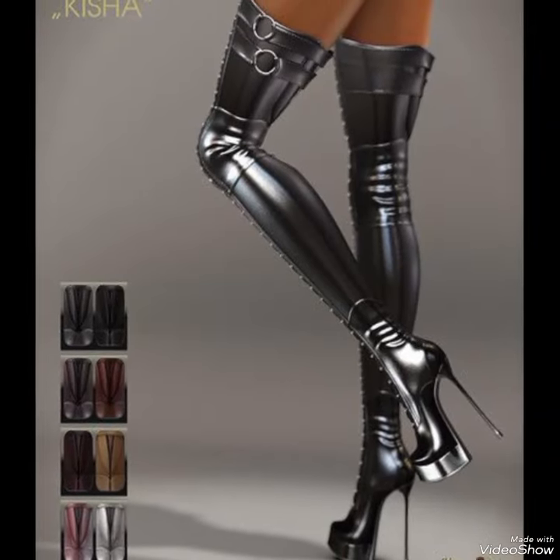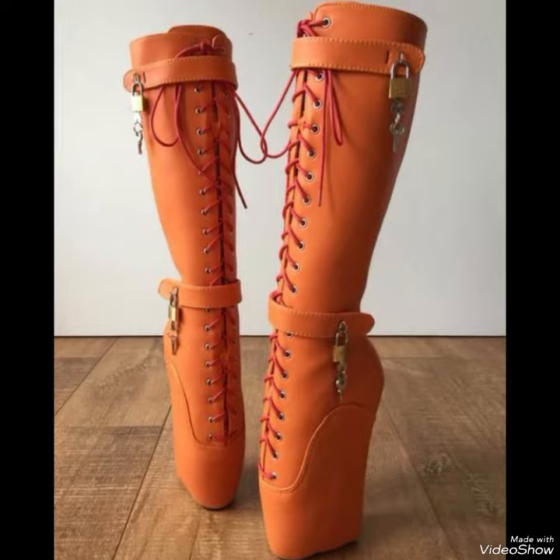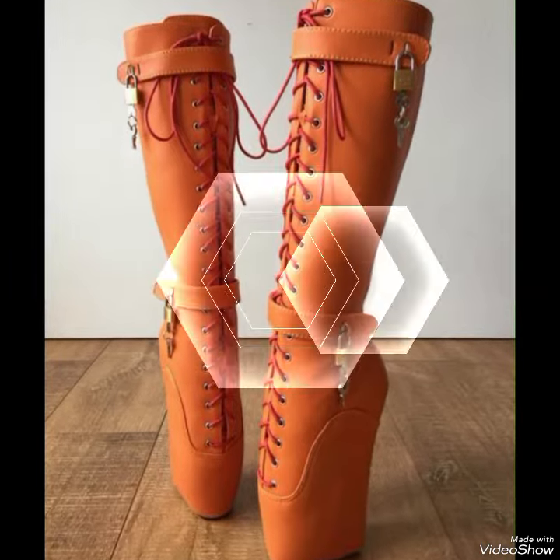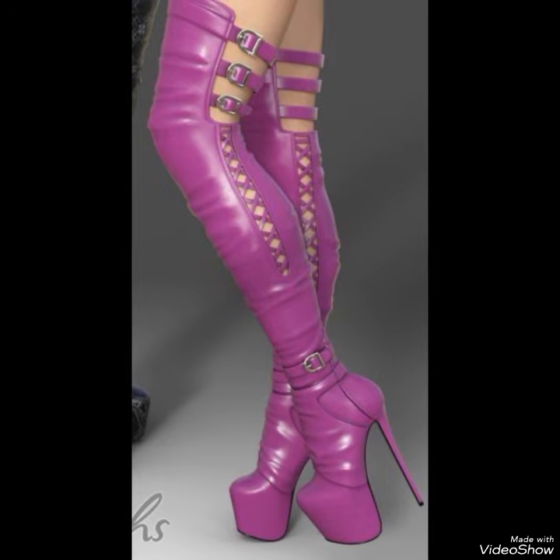Hello friends, how are you? I hope all of you are fine, doing well, and enjoying the best condition of health. Welcome back to my YouTube channel Fancy Fashion. Today in this video you can see the most incredible and largest collection of thigh high heel boots.